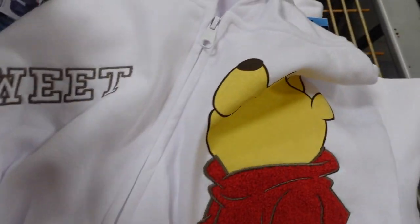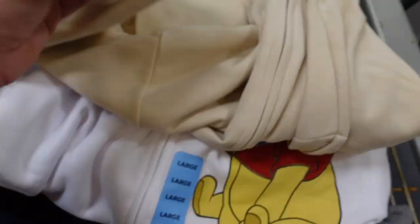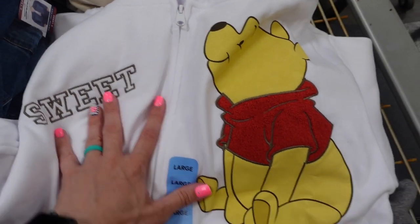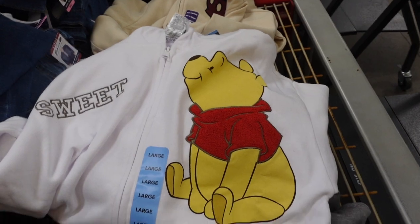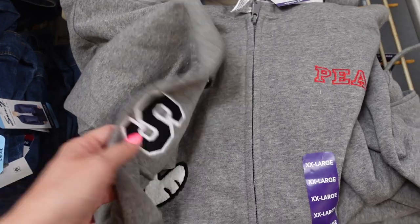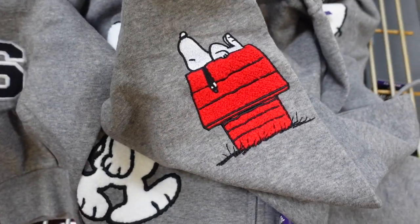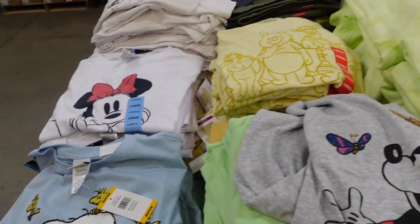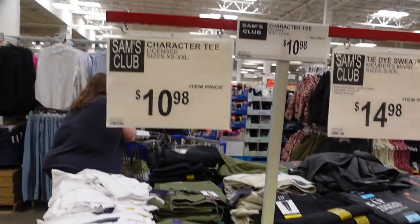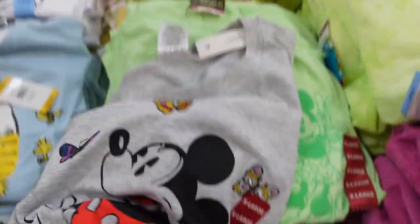They also have a Snoopy version with an 'S' for Snoopy on one sleeve and Snoopy on his doghouse on the other. I don't usually see Disney clothes at Sam's Club much. They have Disney t-shirts for $10.98 — Mickey with embroidered flowers and other character designs.